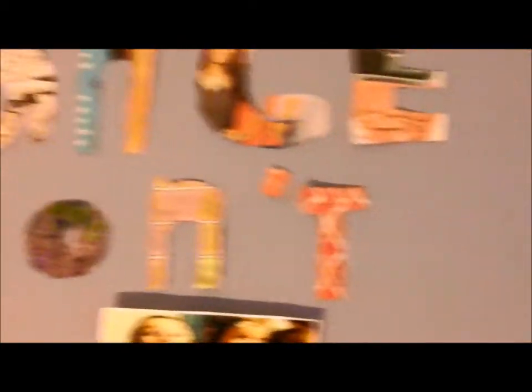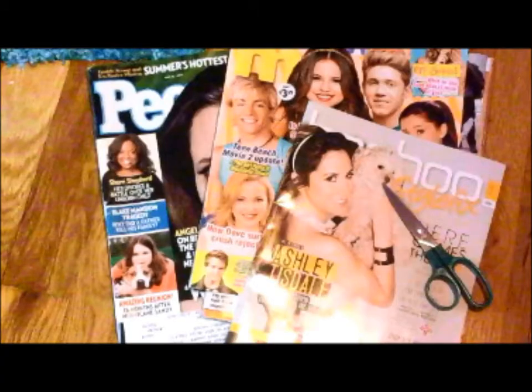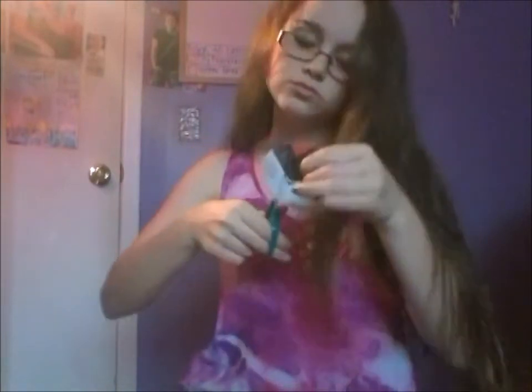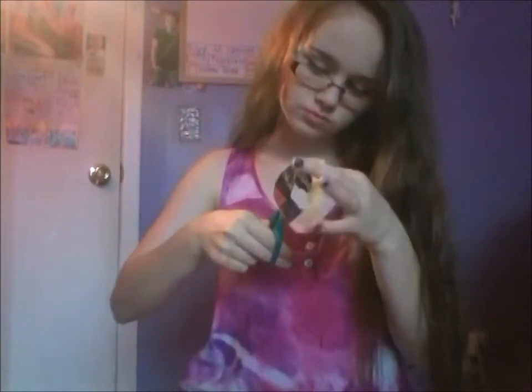So the first DIY is this inspirational quote. What you will need is just any newspapers or magazines and a pair of scissors. Then you are just going to cut out your inspirational quote out of the magazines and then hang it up on your wall.